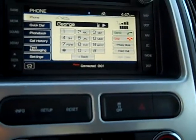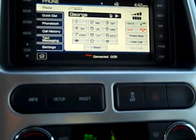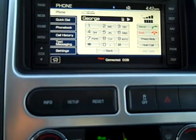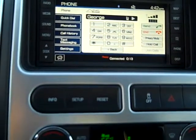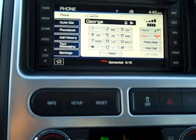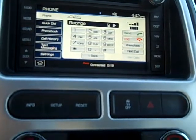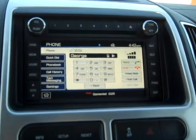With the navigation, it's a very simple process because all of your commands are available right in front of you on the screen. The phone starts ringing. And again, we can end the phone call by pressing here. However, we're going to answer the phone call.